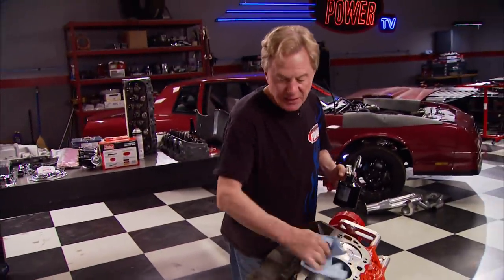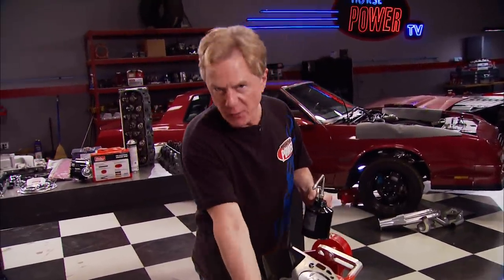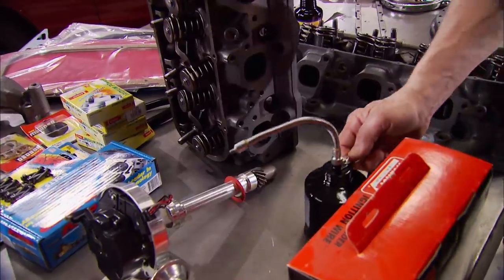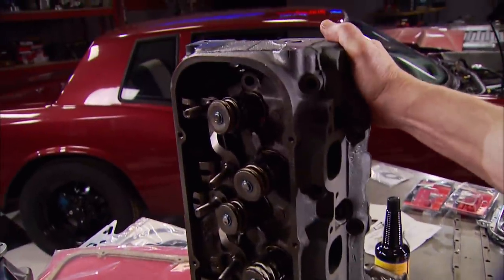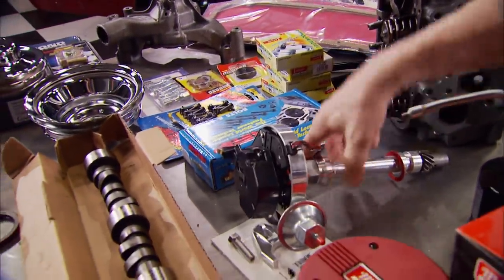For a foundation, how about this 454 short block that we found, had machined, and rolled in here for two build-ups: first a bang-for-the-buck low budget build to see how we compare with that Ford, then we're going to take the gloves off for a high performance build and see if we can meet or beat the 460 numbers. For the budget build we cleaned up these cast iron heads then went into the Summit catalog for affordable parts.